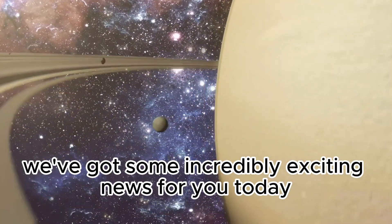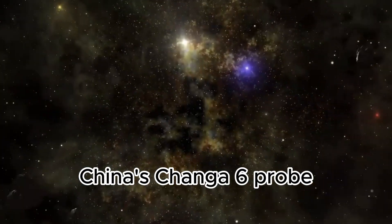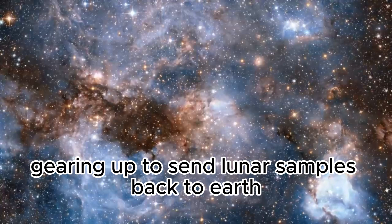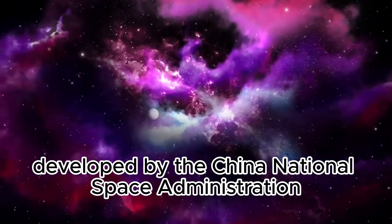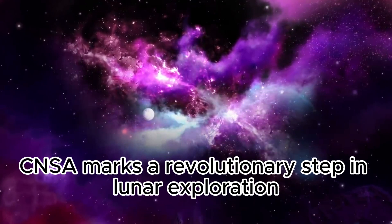Hello space enthusiasts! We've got some incredibly exciting news for you today. China's Chang'e 6 probe is preparing to land on the far side of the Moon, gearing up to send lunar samples back to Earth. This mission, developed by the China National Space Administration, CNSA, marks a revolutionary step in lunar exploration.